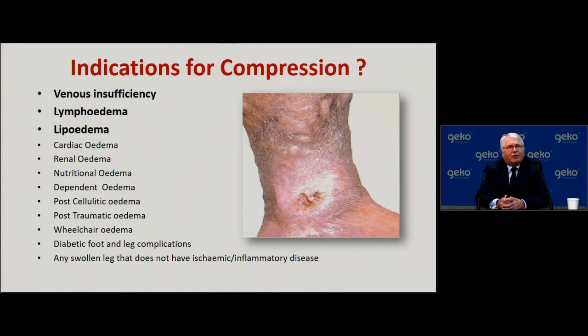There are many indications for compression bandaging — the obvious ones are venous insufficiency, lymphedema, and lipoedema — but it is important to recognize that there are many other causes of edema of a lower limb. I would provocatively suggest that the indications for compression are any swollen leg that does not have ischemic or inflammatory disease that is uncontrolled. In medicine, there are always caveats and exceptions where we wouldn't use a particular intervention.